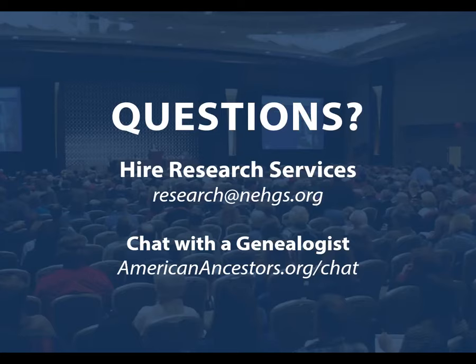That's the difference between database access. Of course, with a membership to American Ancestors, you also get the magazine, the Register, discounts on the bookstore, research services, discounts on tours, and there are a lot of other benefits to being a member. But as far as access to the databases, Molly described that quite clearly. Thank you.